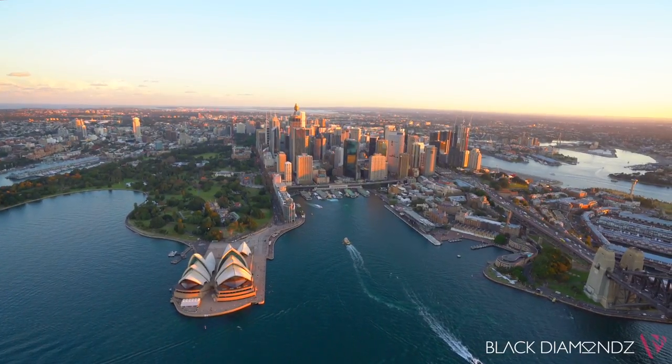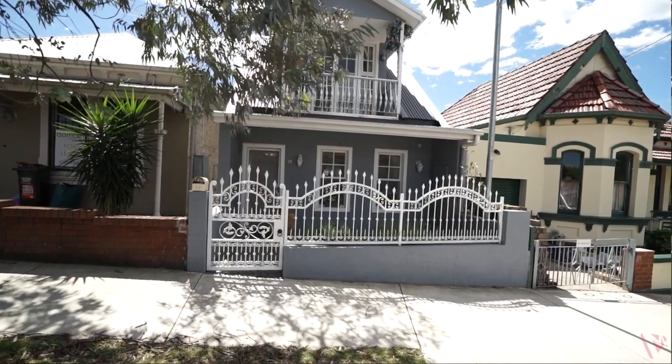Situated in the dynamic and trendy suburb, so close to the CBD. Hi, my name is Alice Chen, and this is my colleague Greg Howard, Black Diamond Property Concierge. We'd like to welcome you to 15 France Street, Markville.